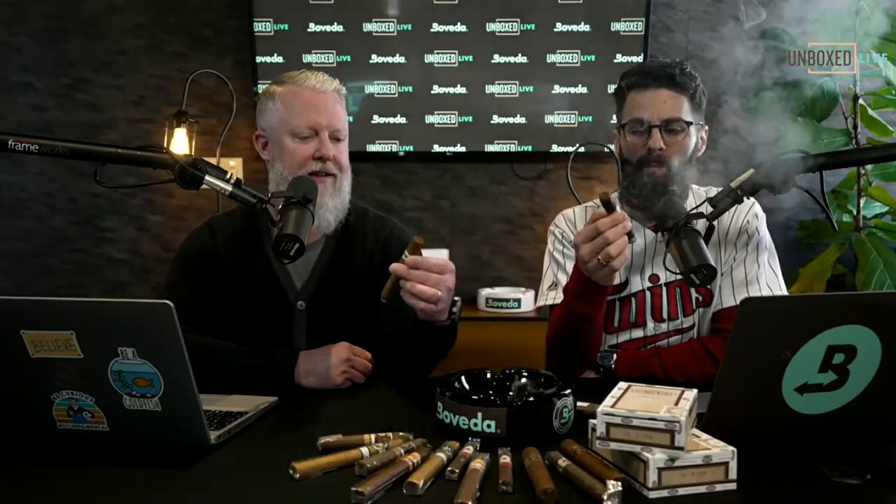COVID kind of took a hit on all our wallets, and that plus gas prices alone — holy Toledo. I smoked way more cigars the last couple of years because we're all working from home, walking the dog. So you've got to have those sticks that you can smoke regularly, that you really enjoy, but are at a much more affordable price point.